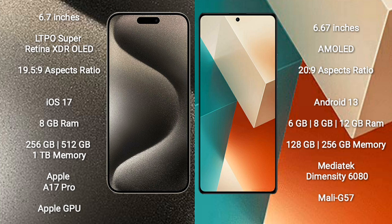iPhone 15 Pro Max runs on the iOS 17 operating system. Redmi Note 13 runs on the Android 13 operating system.